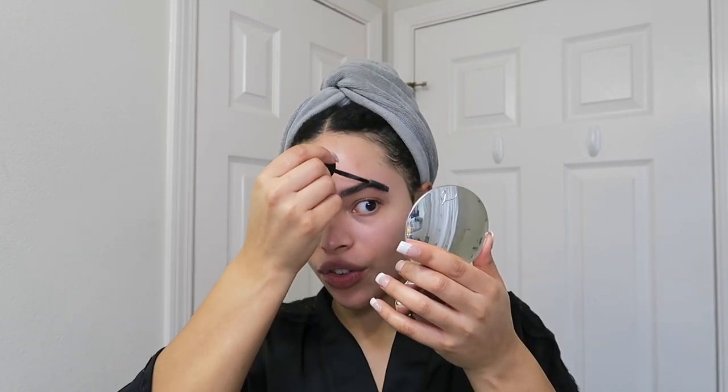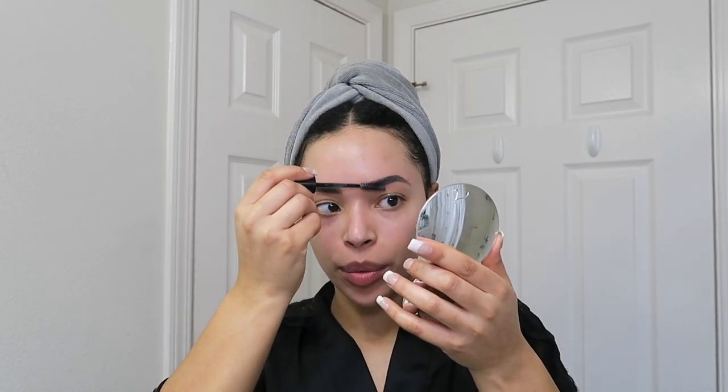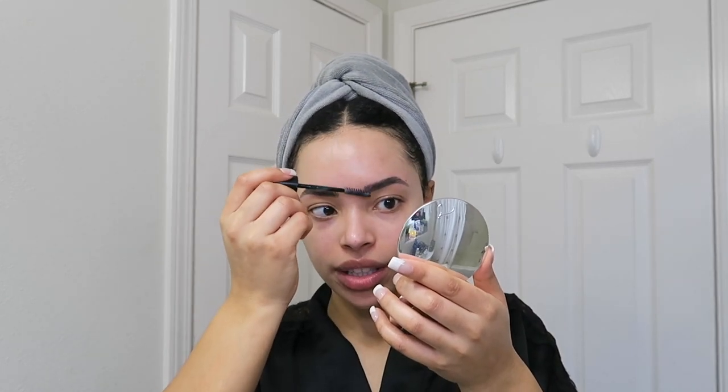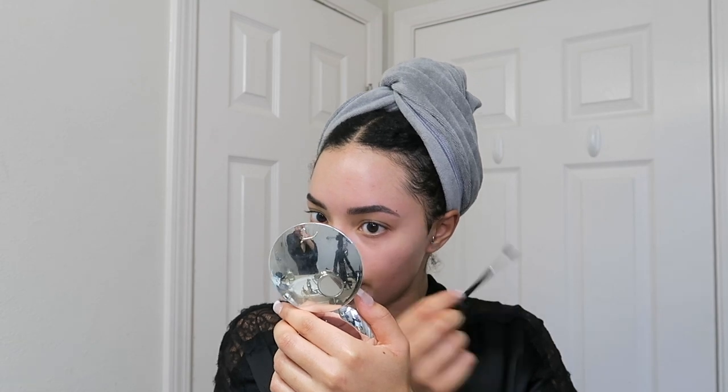This look doesn't call for a lot of brows, so I'll probably just do this and fill in a little bit to give it a really nice shape. We don't want to brush it all the way up, because I ran around with the laminated look without actually having laminated brows for years. So I just kind of go around and fix the hairs down a little bit in some areas.